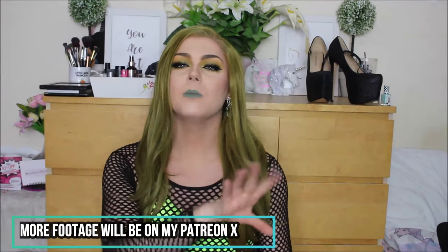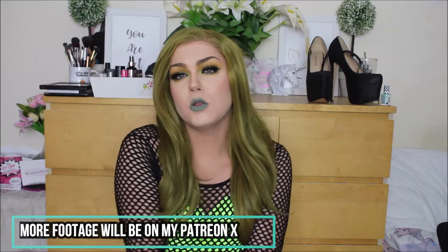Hey everyone, welcome back to my YouTube channel — or if you're new, hello, welcome! I'm Jack, but when I'm in drag I go by Luna Rose, cause I'm the flower that blooms at night.